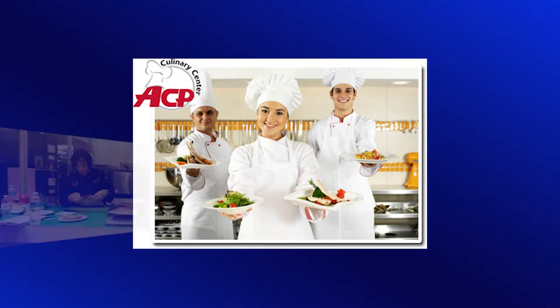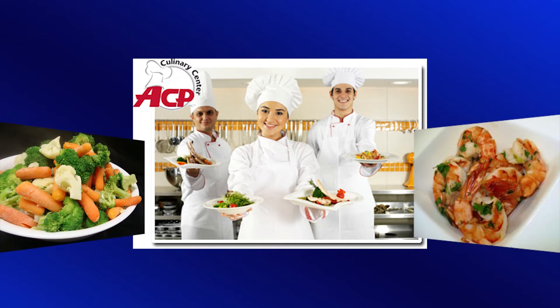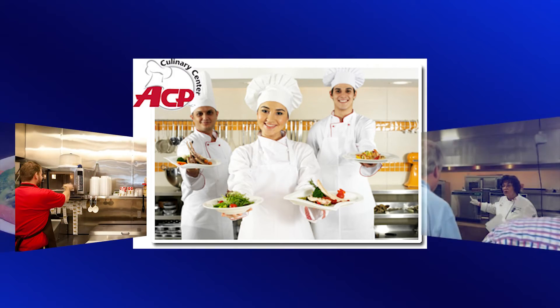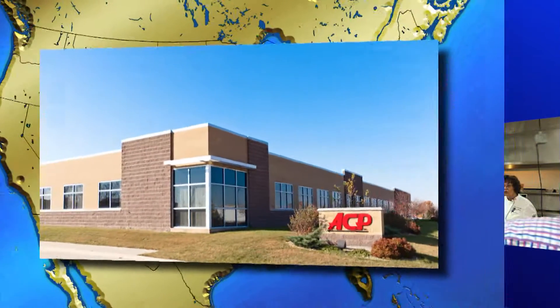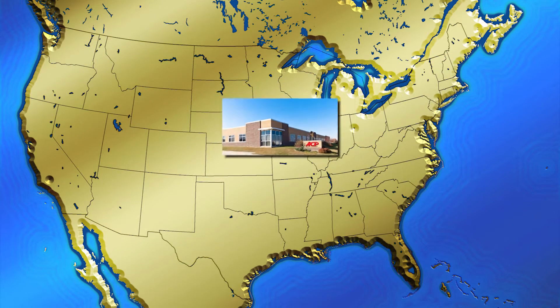In addition, every ACP oven is supported by an in-house culinary team of chefs and food scientists in its own fully equipped commercial kitchen. In November of 2007, ACP moved to its 92,000 square foot facility in Cedar Rapids, Iowa from nearby Amana, Iowa.